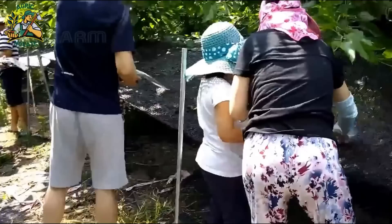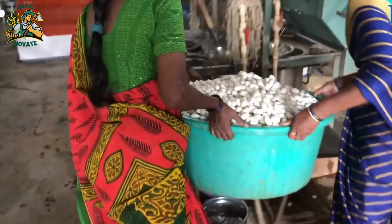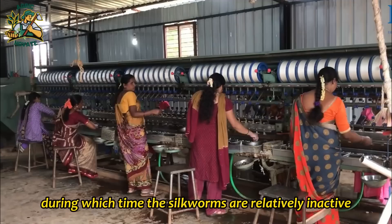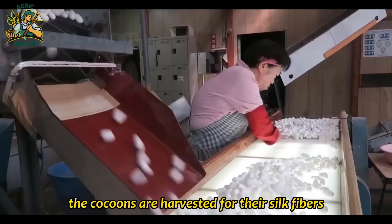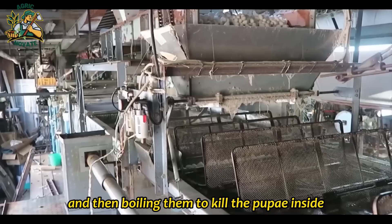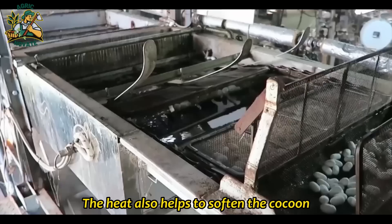After about a month of feeding on mulberry leaves, the silkworms are ready to begin spinning their cocoons. The silkworms secrete a sticky liquid called silk protein from glands in their bodies, which they use to create a single strand of silk around themselves. The process of spinning the cocoon can take several days, during which time the silkworms are relatively inactive and immobile. Once the silkworms have completed their cocoons, the cocoons are harvested. In traditional silk farming, this involves carefully picking the cocoons by hand and then boiling them to kill the pupae inside. The heat also helps to soften the cocoon and loosen the silk fibers, making it easier to extract them.